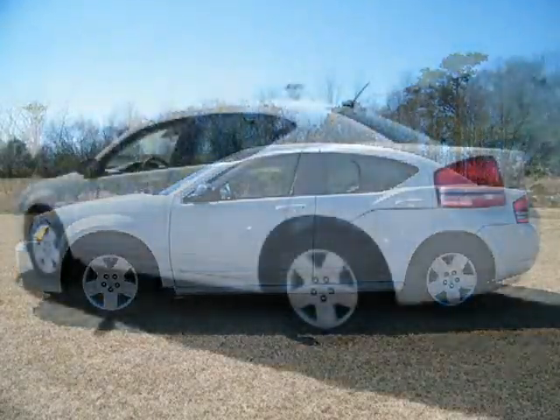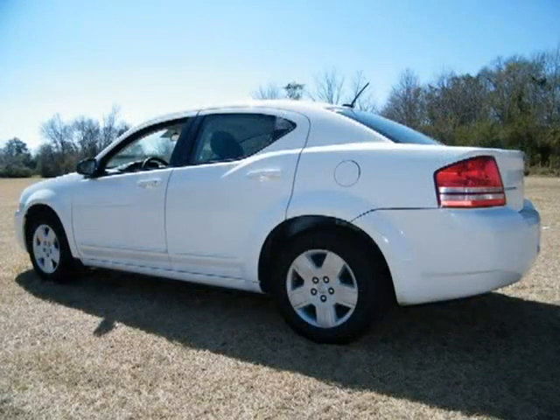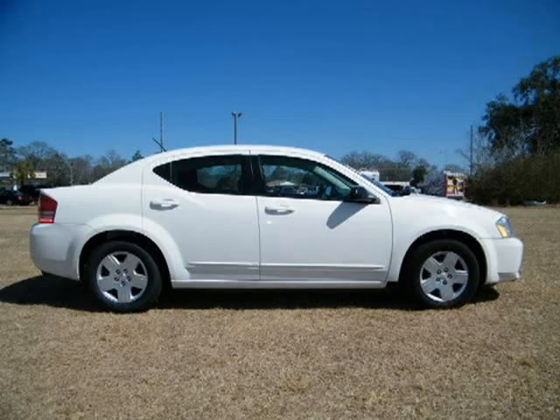This 2008 Dodge Avenger 4-door car is located in Bay Minette, AL and has 61,275 miles on it. This 4-door car has a beautiful stone-white exterior paint color which is complemented by a dark/light slate-gray interior color.